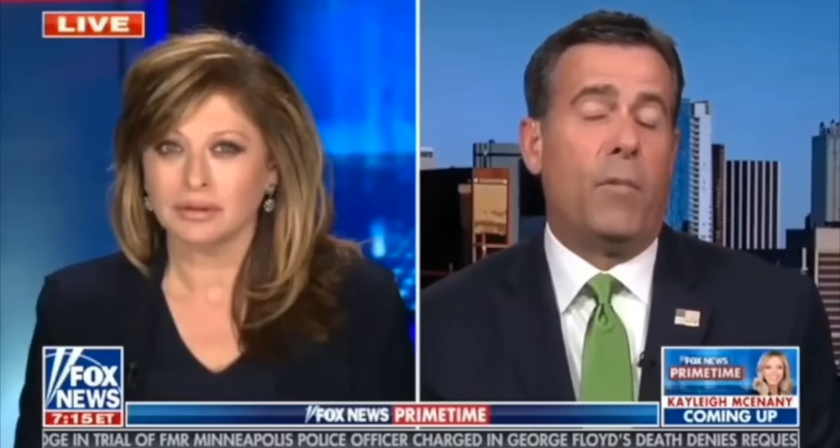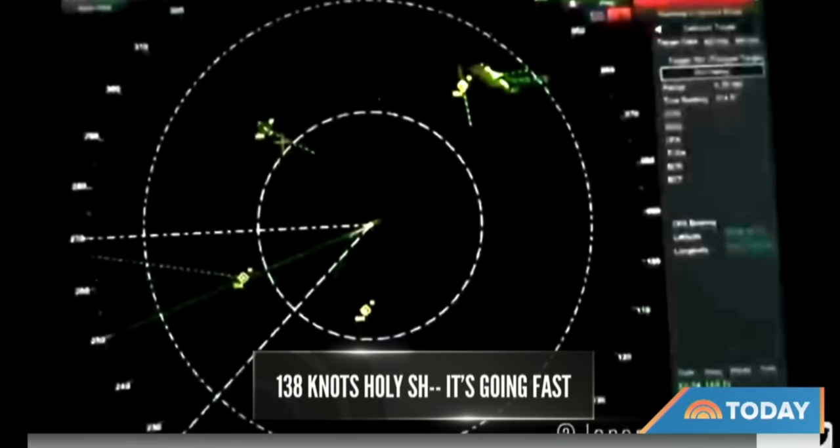Usually we have multiple sensors that are picking up these things. There are things flying around up there that we haven't fully identified yet. We're 99% sure it's not foreign adversarial technology.